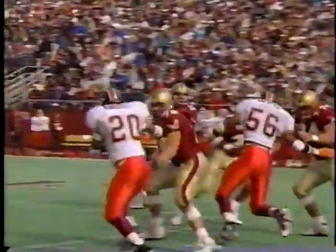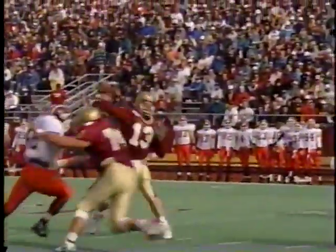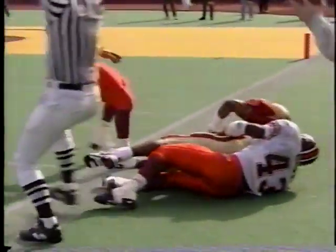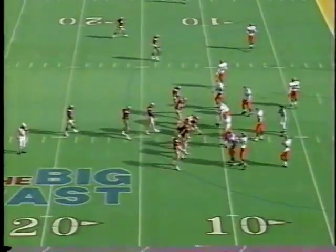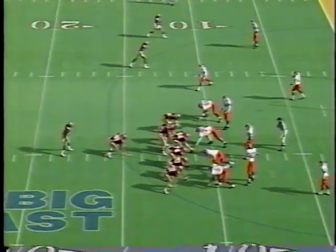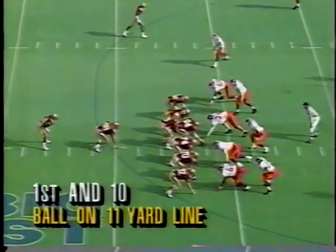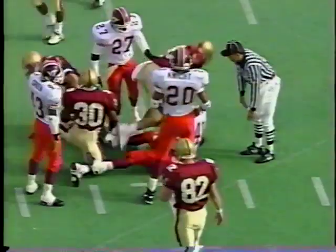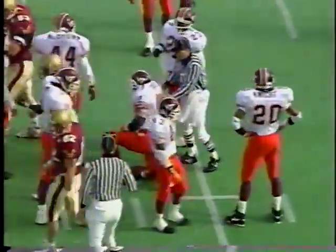This was an all-out blitz — they brought the free safety, but the only problem is he came from so far off that he never had a chance to get to Foley. Foley was able to stay in the pocket and throw the out pattern. David Green and Gordon Laro in the I-formation — give it to Green. Breaks a couple of tackles, pushes down towards the 5-yard line. Gordon Laro gets a block, a five-yard gain on that play.